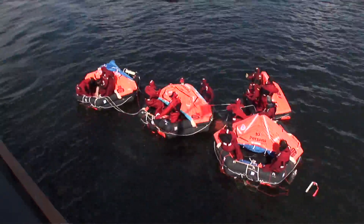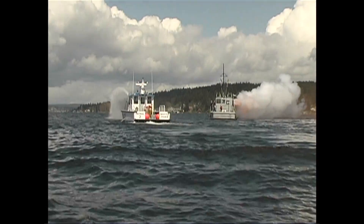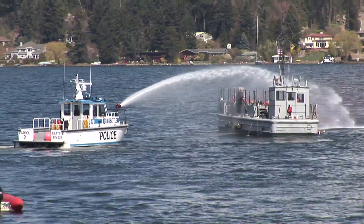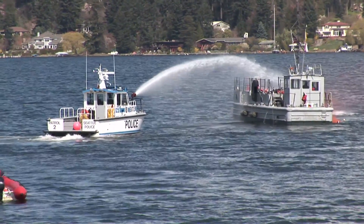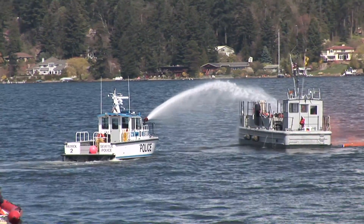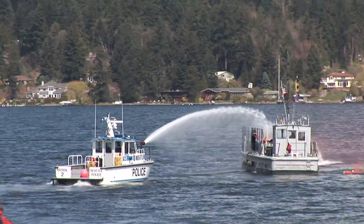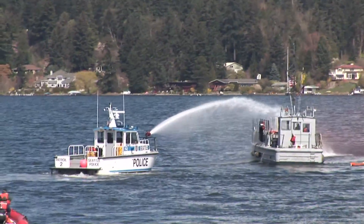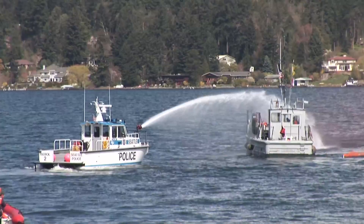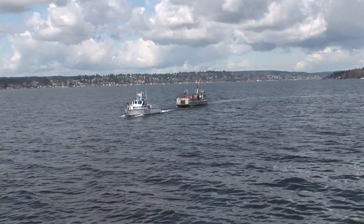There are two other things going on. The boat they just got off is still burning. They fortunately got off a mayday call before they got into the rafts, and the Harbor Patrol is on their way. They arrive on scene and are going to put the fire out. The Harbor Patrol boat will take the now burnt boat in tow, and that's the end of the exercise.